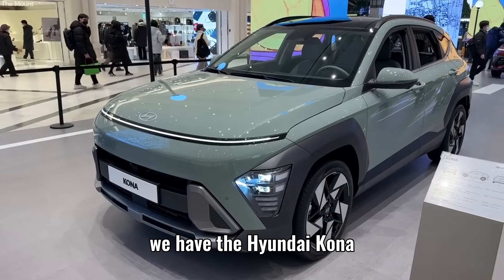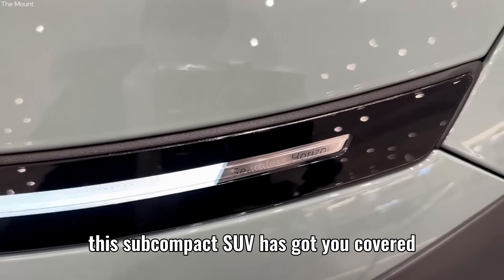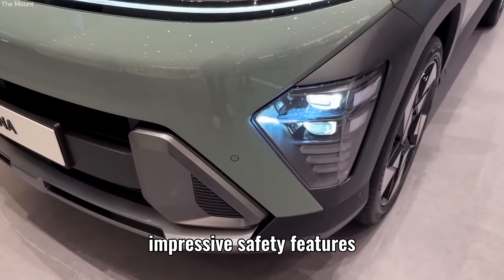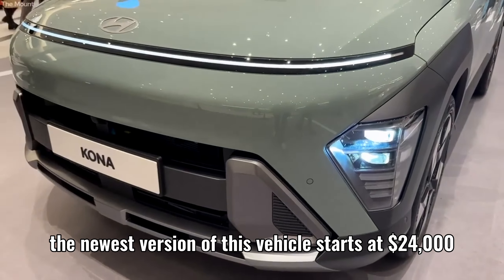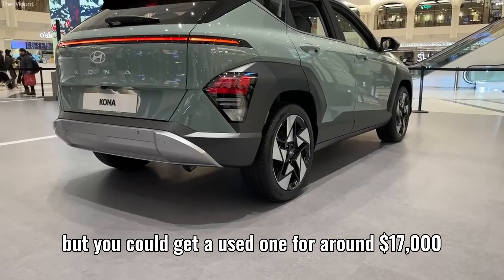Last but not least, we have the Hyundai Kona. If you need a little more space and versatility, this subcompact SUV has got you covered. It boasts a stylish design, impressive safety features, and an efficient engine that won't break the bank. The newest version of this vehicle starts at $24,000, but you could get a used one for around $17,000.